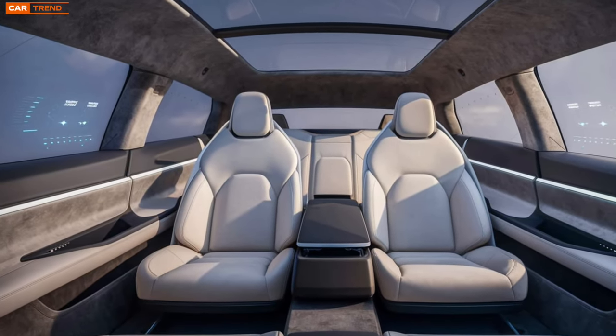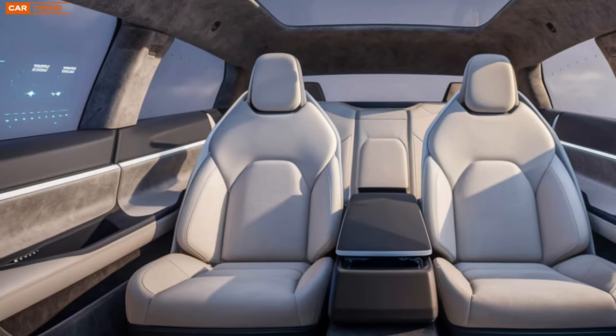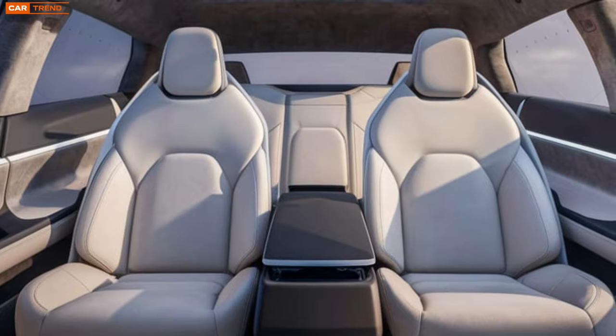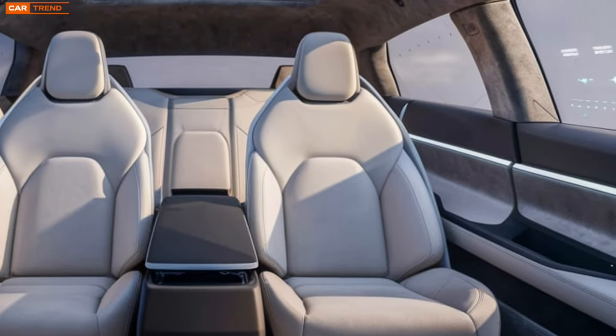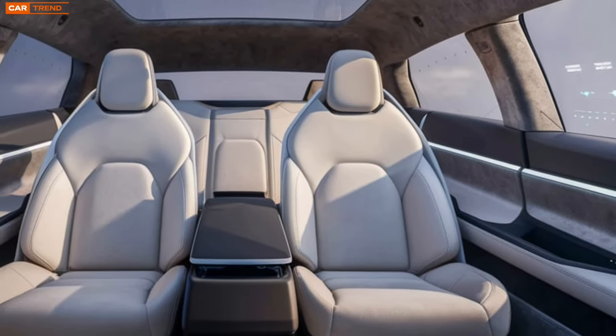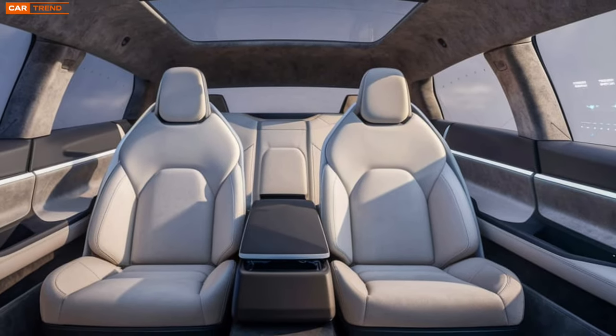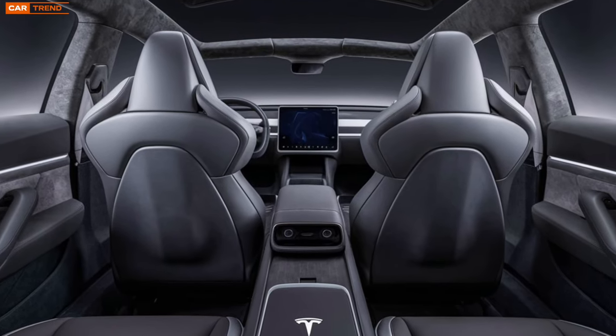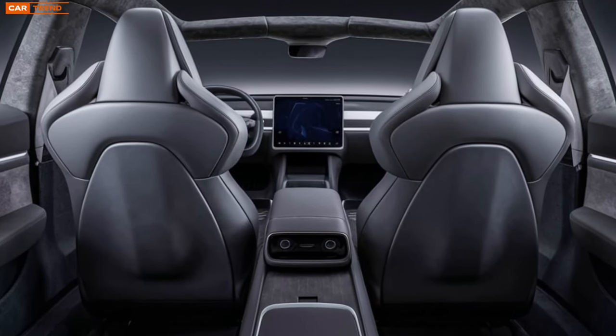Sustainability is a core pillar of Tesla's mission, and the Model Z is no exception. Tesla has committed to using sustainable materials in the production of this vehicle. From the vegan leather seats to the recycled aluminum frame, the Model Z minimizes its carbon footprint without compromising luxury. Additionally, the vehicle's energy efficiency and lower operational costs contribute to a greener future.